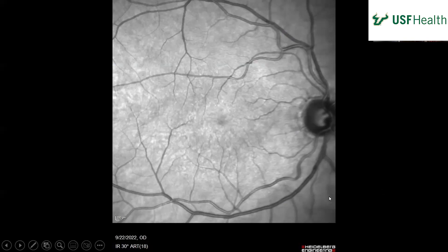Here we have a fundus photo of the right eye, taken after the second lesion happened. Overall it looks fairly normal here. It's interesting — that vein on top, the way it wraps. This vein right here kind of goes under and then over.